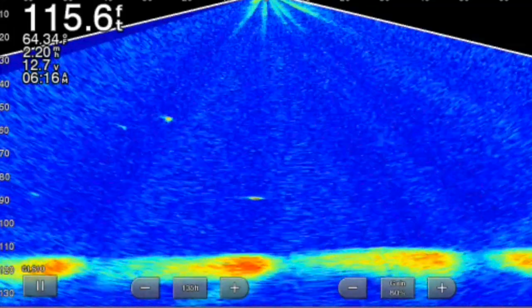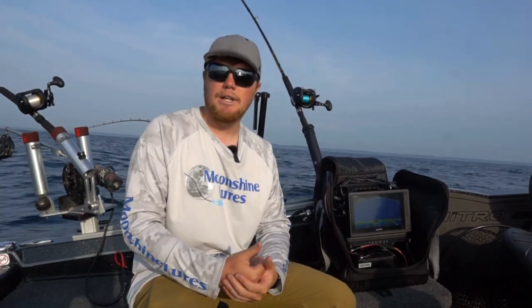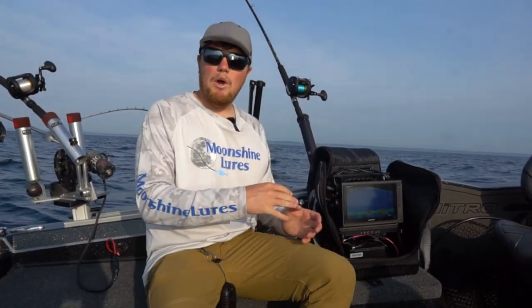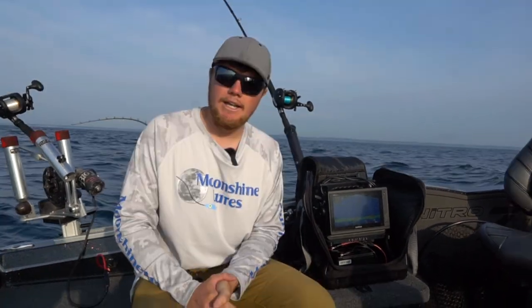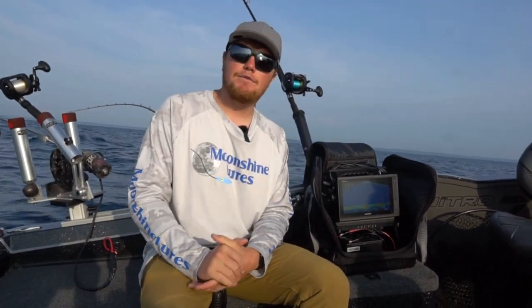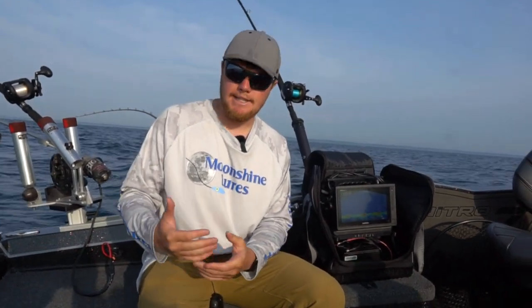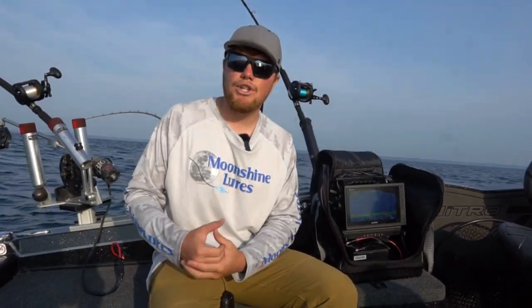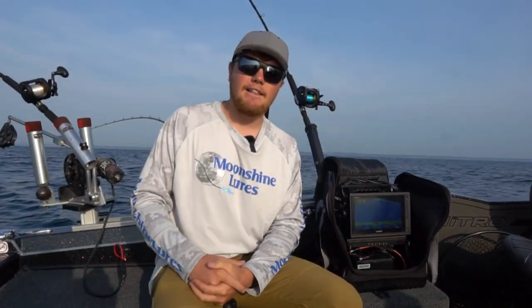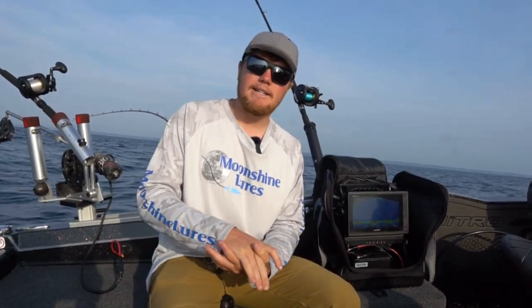We are seeing quite a few fish on the Live Scope unit, just not a whole lot of commitment. It's super neat to watch these fish come up. I've been adjusting my speed back and forth, slowing down, speeding up, doing a lot of S-turns trying to trigger these bites. Live Scope can help you in a lot of scenarios where fish are following your bait but not committing — you can change up your presentation, speed up, slow down, switch your bait selection, anything to help trigger a bite.